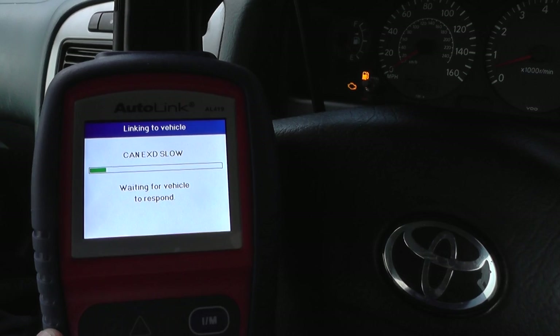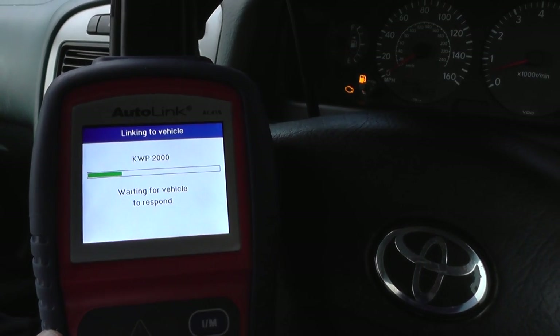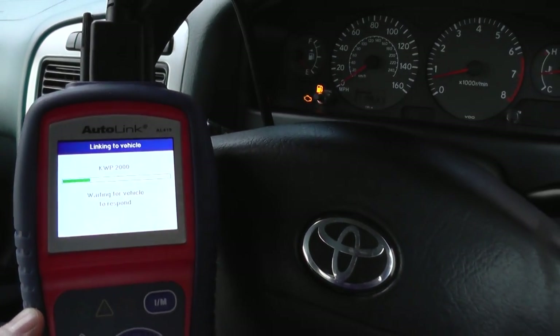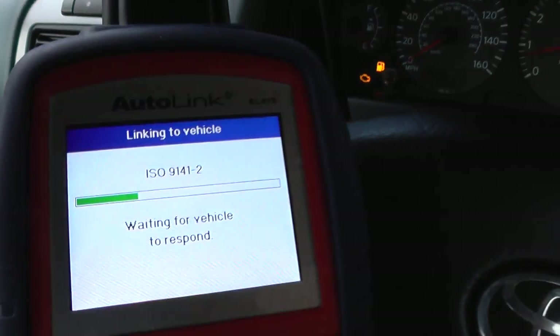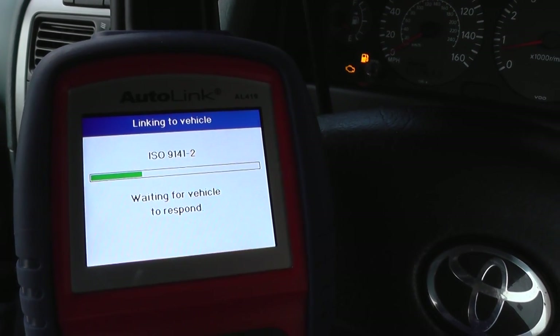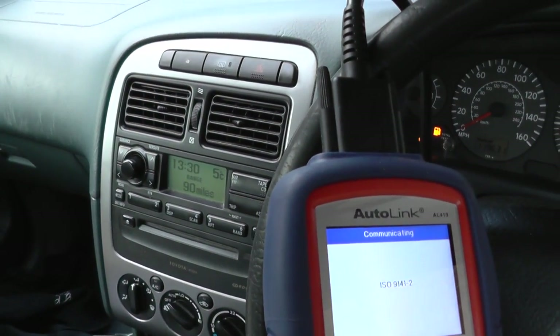We're going to use the Autel Autolink AL419 to get some fault codes, which will tell us the reason for the engine light being on. This Autel AL419 diagnostic kit is available by clicking the link directly below this video. It will work on all OBD2 compliant vehicles, but right now we're using it on this Toyota Avensis 2001 model.